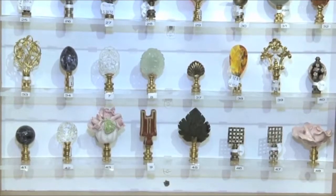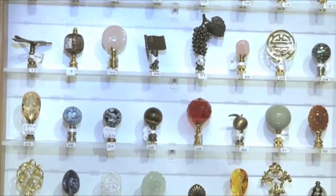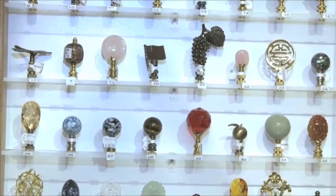500 to choose from — all different shapes, sizes, and materials: stone, bone, brass, bronze, mother of pearl.